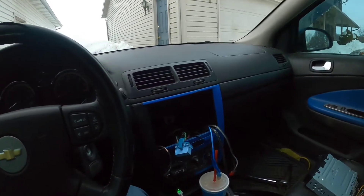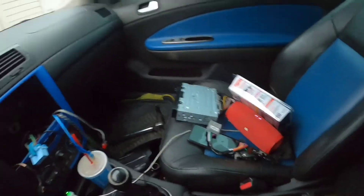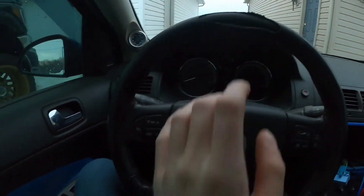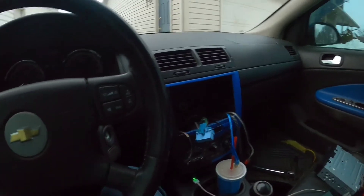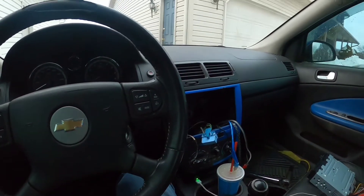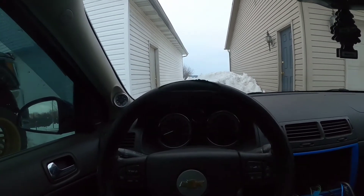It'll be looking pretty decent in the interior. The only bad thing about the interior is the radio, the steering wheel is a little messed up, and then the driver's seat is pretty ripped. But it's gonna be a little work-in-progress daily type.